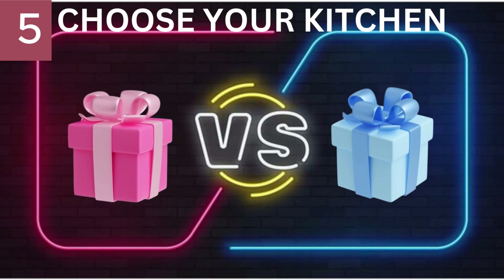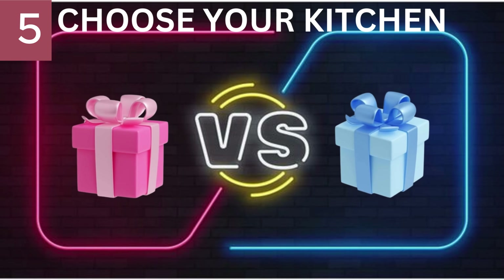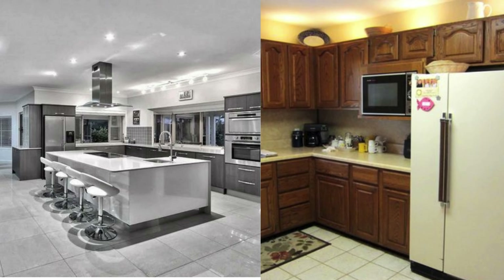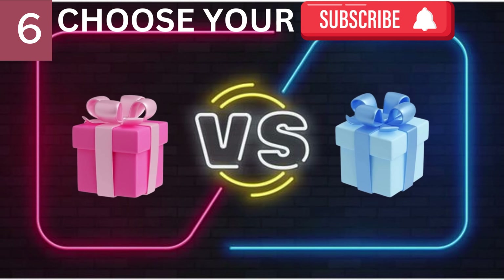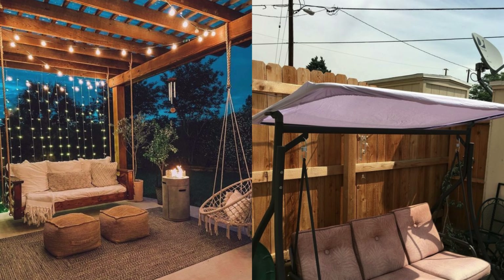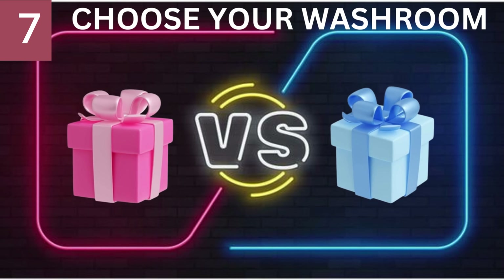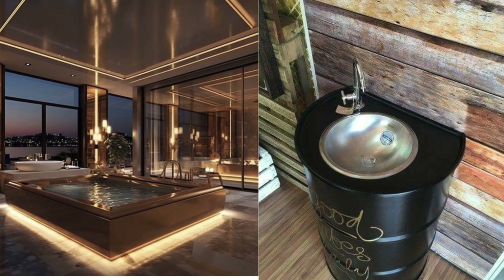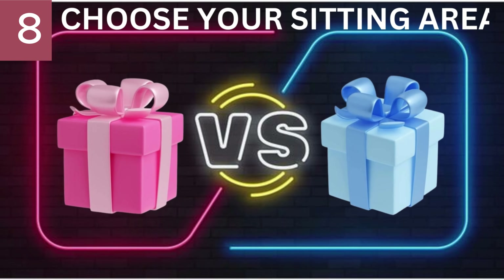Number 5. Choose Your Kitchen. Number 6. Choose Your Backyard. Number 7. Choose Your Washroom. Number 8. Choose Your Sitting Area.